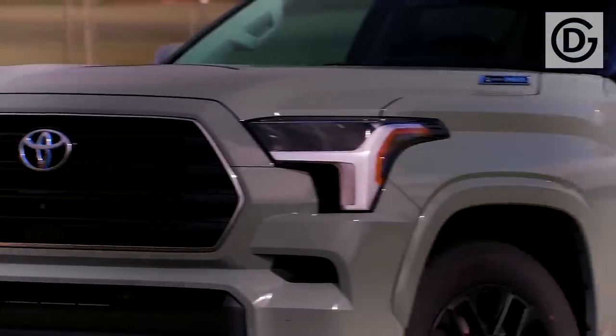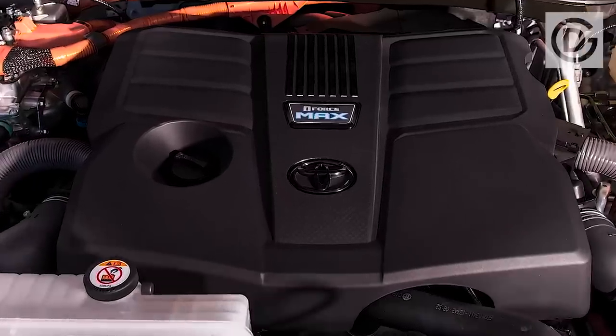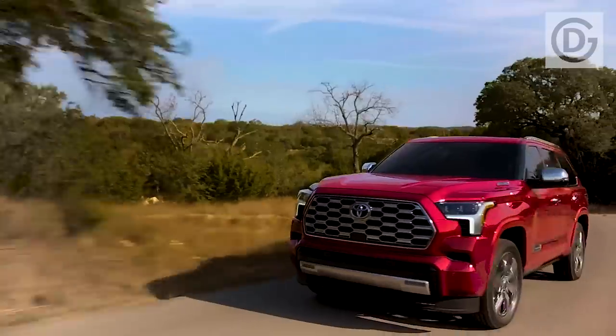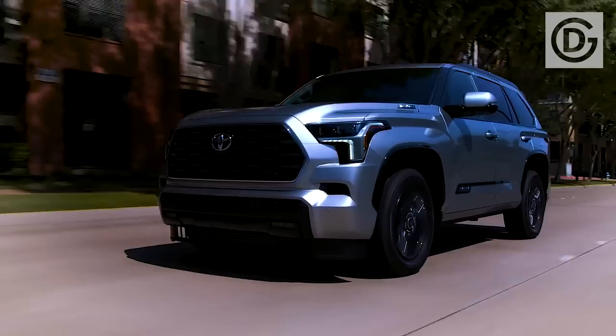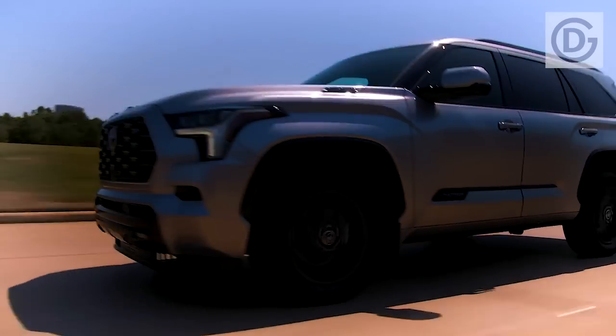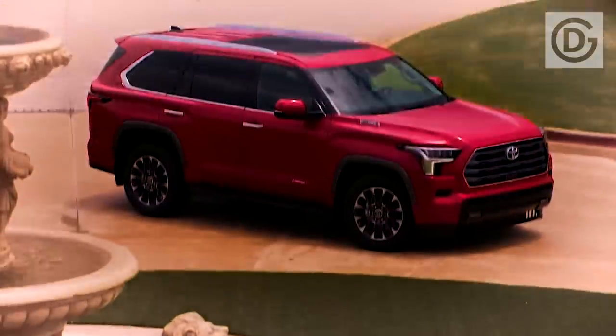There are a few spy photos of the upcoming Fortuner available on the web, and many render artists have started creating images of how the SUV could look. Here we have one such render image that shows how the next-generation Fortuner could look, with the design appearing much more inspired by Toyota's SUVs sold in other markets.